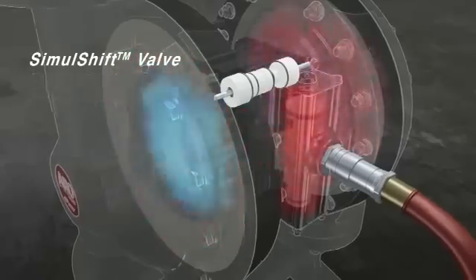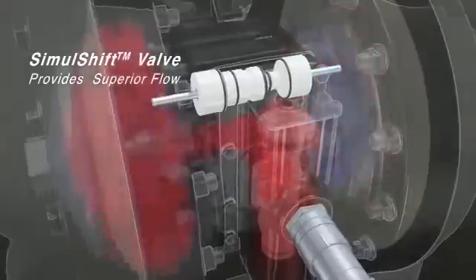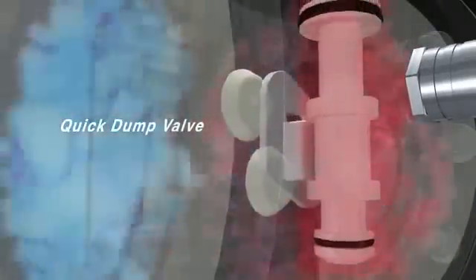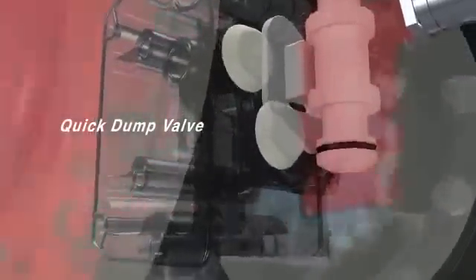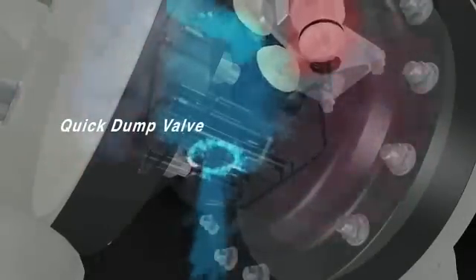The simul-shift valve also assures faster trip-over for continuous flow with minimal pulsation. Once the diaphragm chamber is pressurized, quick-dump valves block icy air from entering the major valve and promptly exhaust the air so the pump never stalls or freezes. This allows the EXP to cycle faster for exceptional performance.